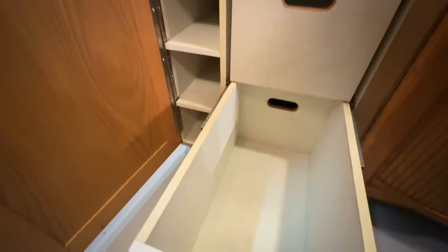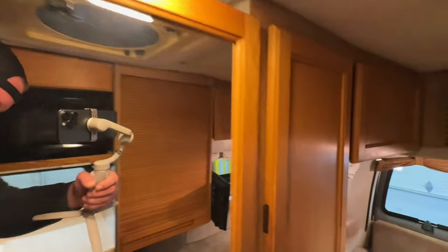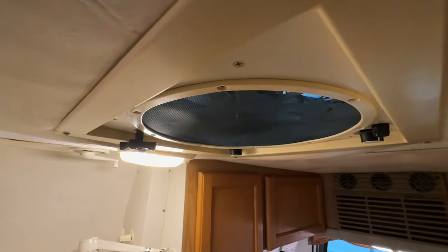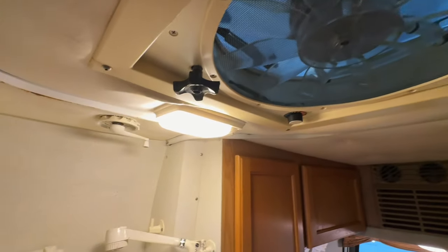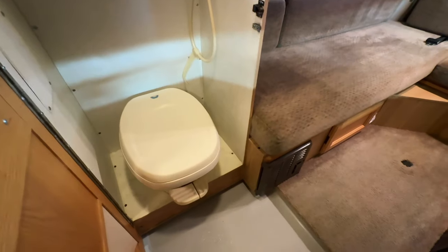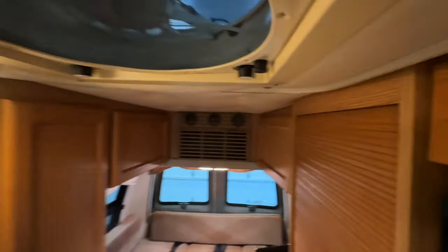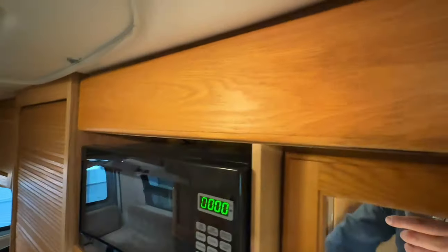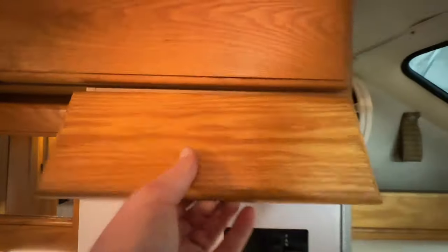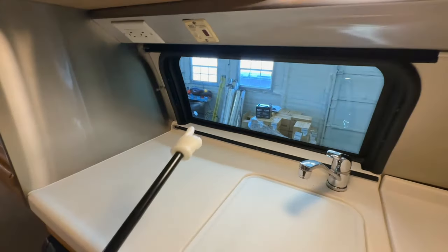Nice drawers and some spots to tuck things down low. Nice mirror here for when you're getting ready — opens up to reveal the bathroom area. Fantastic fan overhead acts like an exhaust fan to take your moist air out. There's a TV antenna crank on the ceiling. You can also use the fantastic fan like an attic fan — if you open up the windows, it'll bring the cool outside air in.